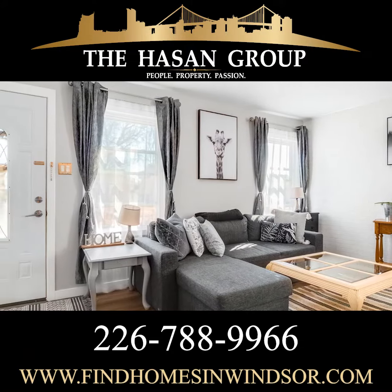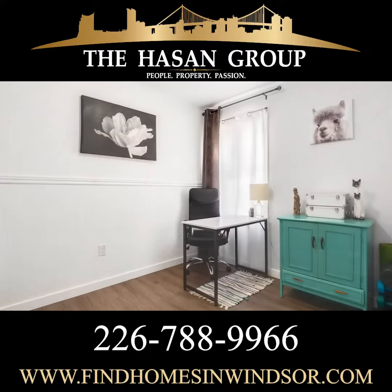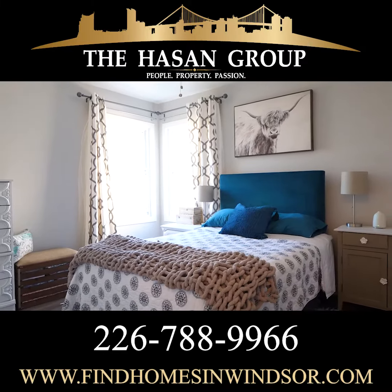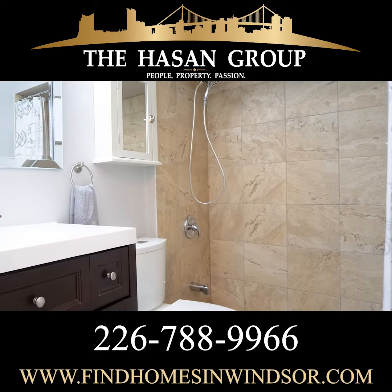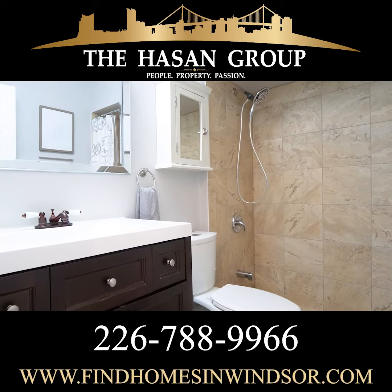Towards the front of the house you're going to find the first bedroom. Now the style of this bedroom is incredible — beautiful wallpaper. The master bedroom, located at the back of the house, showcases two windows, plenty of closet space, and is oversized. Yet another beautiful renovation in this house — this full bathroom has incredible tile work and a great vanity.